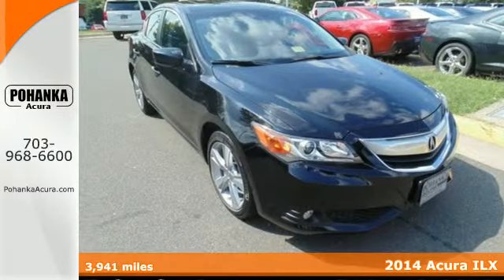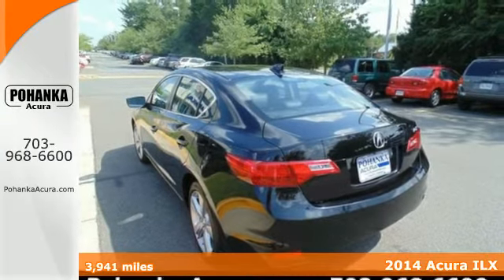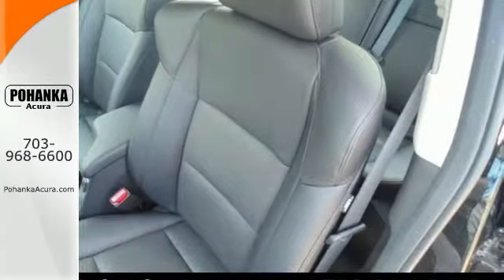It's a 2014 Acura ILX. This is anything but your basic transportation. The combination of power and efficiency comes from the iVTEC engine technology.